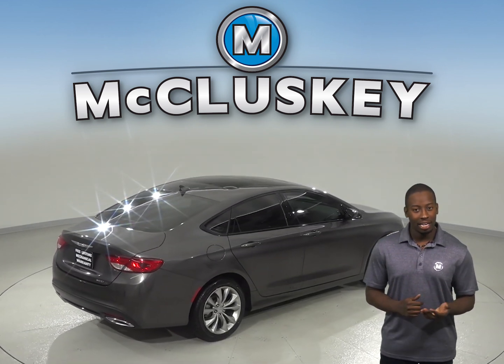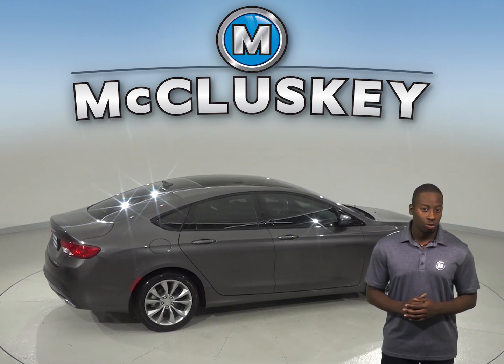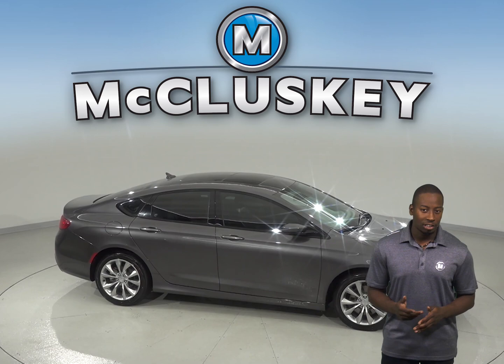There are leather seats, a navigation system, an overhead sunroof, and a backup camera. Come see this Chrysler 200 today and see if it's your next car by trying it before you buy it with our free 48-hour test drive. This Chrysler is waiting for you.